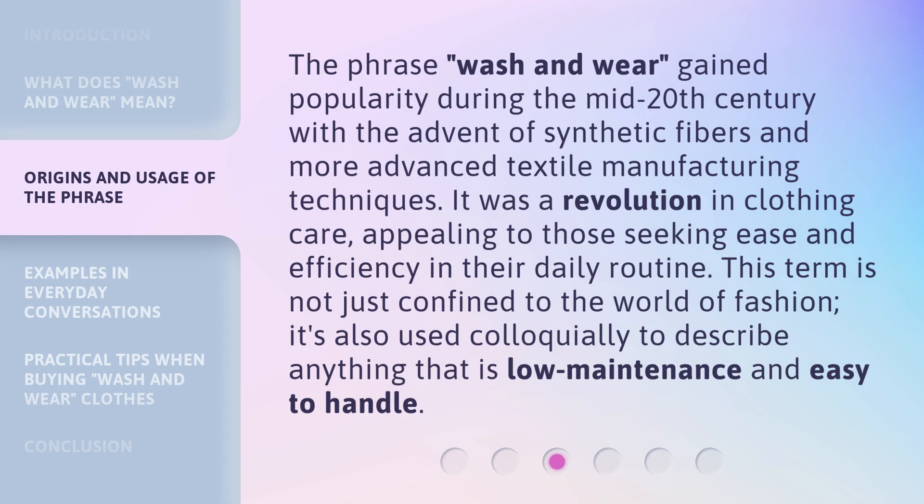The phrase Wash and Wear gained popularity during the mid-20th century with the advent of synthetic fibers and more advanced textile manufacturing techniques. It was a revolution in clothing care, appealing to those seeking ease and efficiency in their daily routine. This term is not just confined to the world of fashion — it's also used colloquially to describe anything that is low-maintenance and easy to handle.